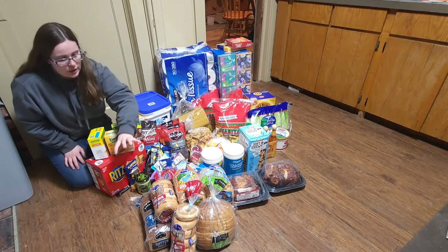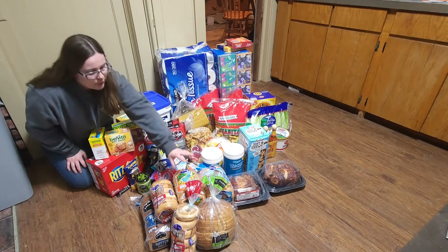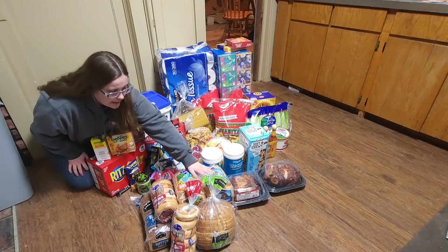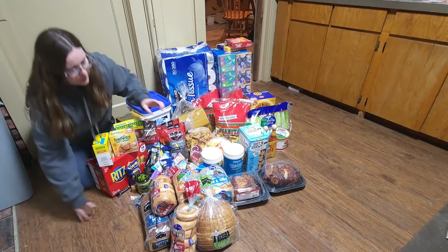And then at Fran's Bakery Outlet, we got all this bread here. We got four of the buttermilk bread loaves, a Hawaiian milk and honey, two original bagels, and also this sourdough.